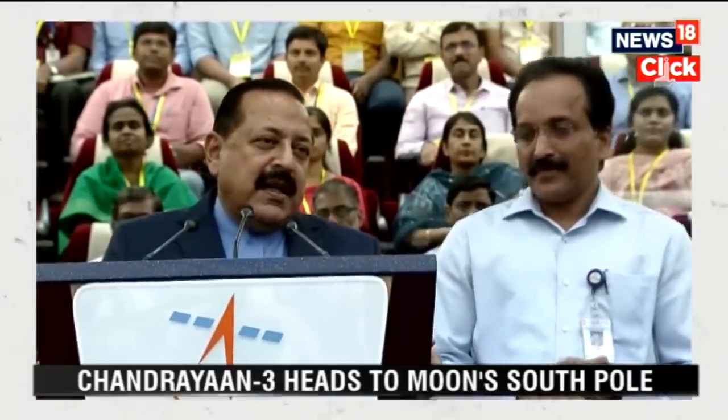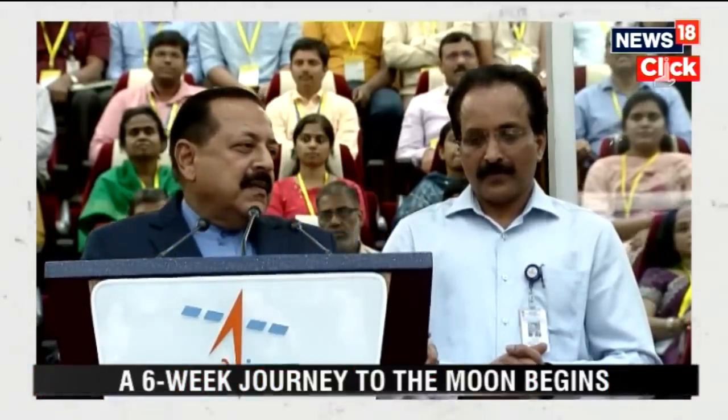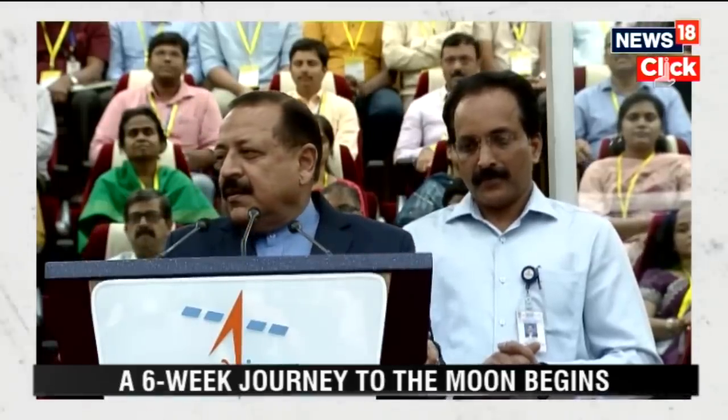And before I conclude, ladies and gentlemen, as Mother India enters into the next 25 years of this Amrit Kaal, she pledges to play a leading global role in the emerging world scenario of the 21st century. Thank you and congratulations once again.